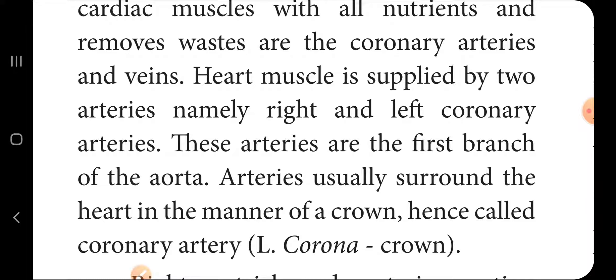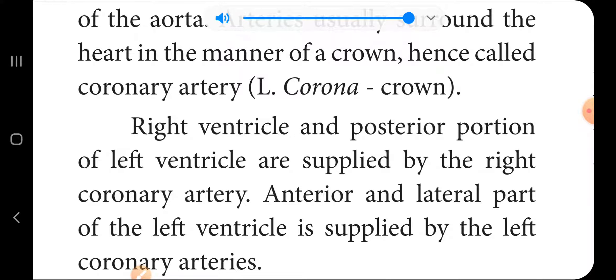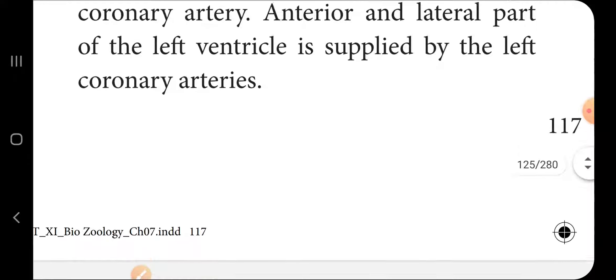These are called coronary arteries because they resemble a crown around the heart. The right coronary artery supplies the right ventricle and the posterior portion of the left ventricle. The left coronary artery supplies the anterior and lateral parts of the left ventricle.